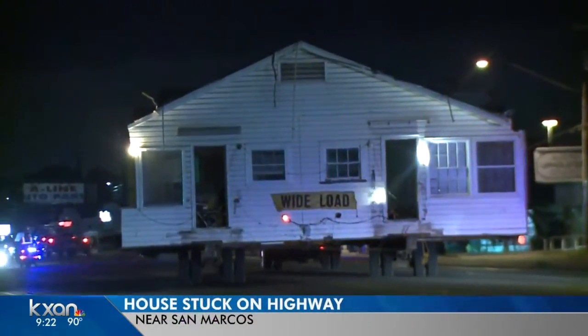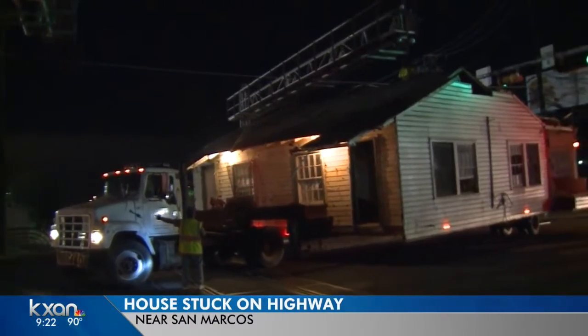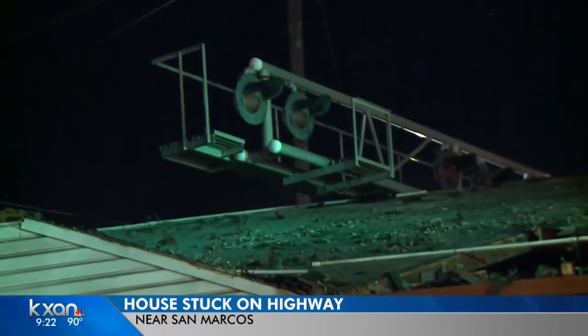That house that was stuck in South Austin is finally out of the neighborhood, but after a chaotic journey, it got stuck again just outside of San Marcos. A crew started moving the house at midnight and it traveled a few miles south on Congress Avenue before getting stuck on the railroad tracks.